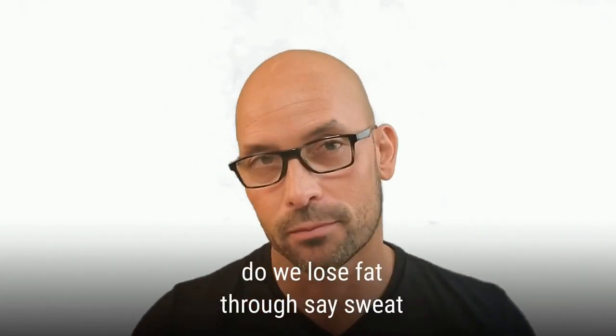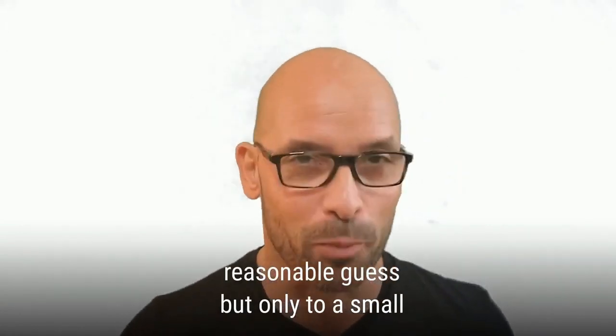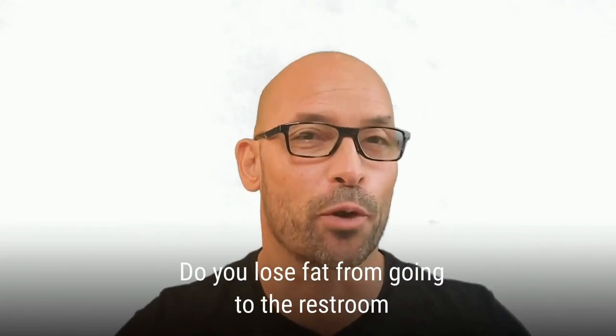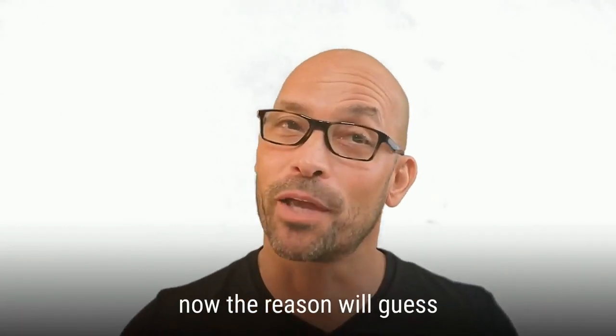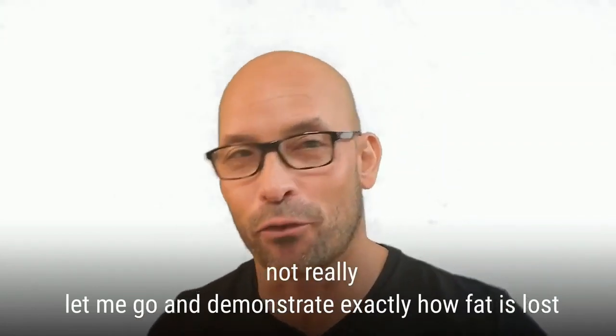So where exactly does it go? Do we lose fat through sweat? Reasonable guess, but only to a small extent. What about urination or defecation — do you lose fat from going to the restroom? Another reasonable guess, but not really.